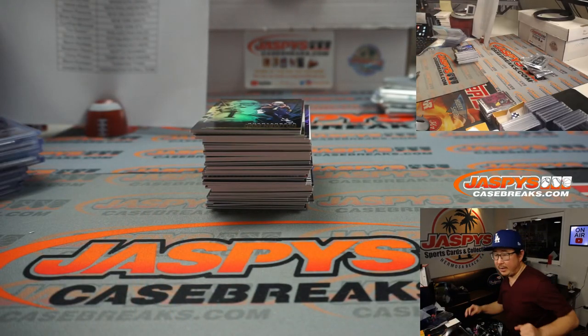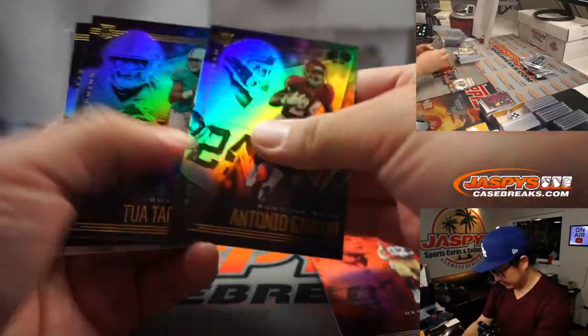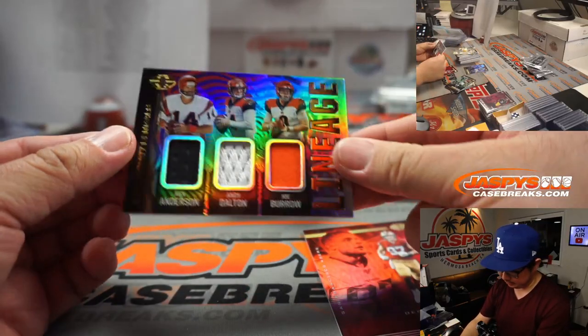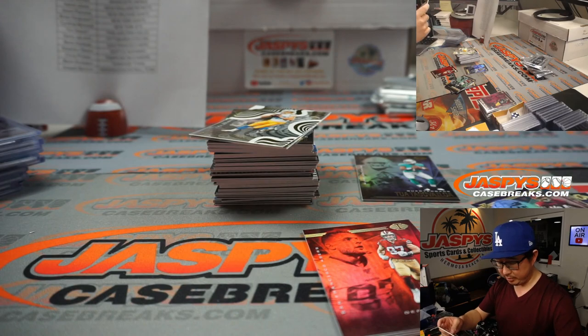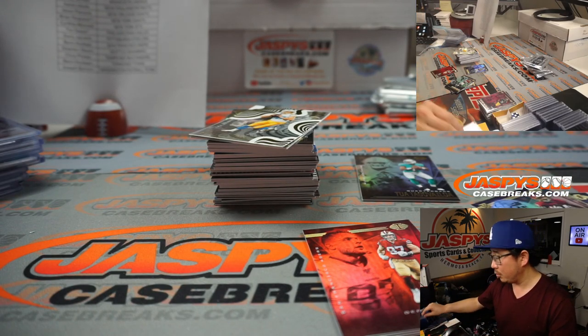All right. Final box — good luck, everybody. Nick Bosa. There's a Tua Tagovailoa and a trio of Bengals: Ken Anderson, Andy Dalton, and Joe Burrow lineage, three color triple relic for Vinny with the Bengals.